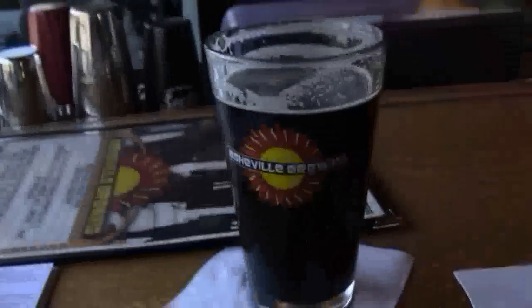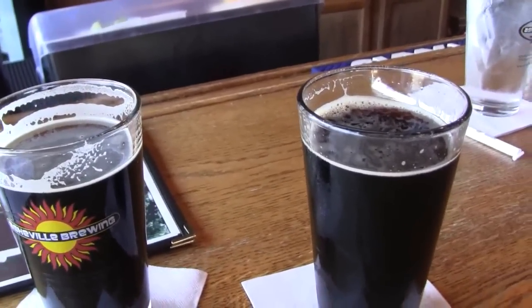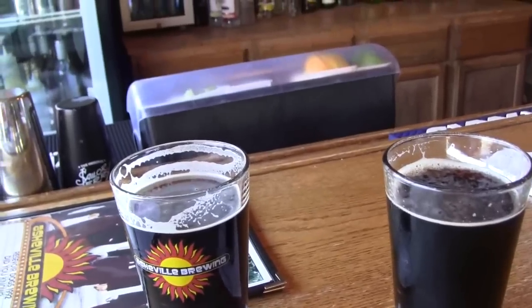Hey guys, it's Greg. We're here at Asheville Brewing inside. We just ordered our first beers — we are sipping on their Ninja Porter and their brand new Black Eye IPA. Both of them are very, very tasty, guys. Speaking of tasty beers...